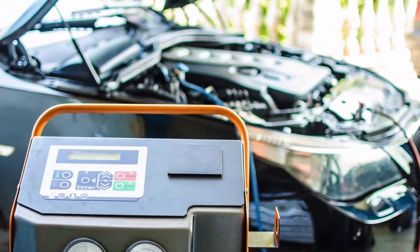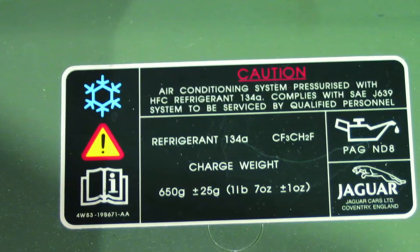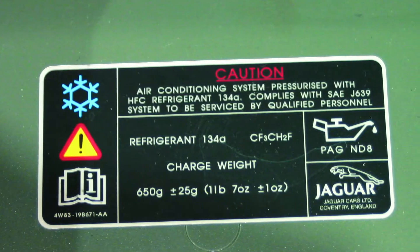Mixing refrigerants can cause improper system pressures, component damage, diagnostic errors, and hazards to people and the environment. A vehicle may have been serviced with incorrect or impure refrigerant during a previous repair. So it's important to check the refrigerant label to learn what should be in the system, then connect the identifier to determine what's actually in the system and what's in the refrigerant tank.